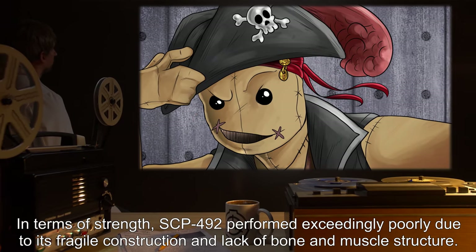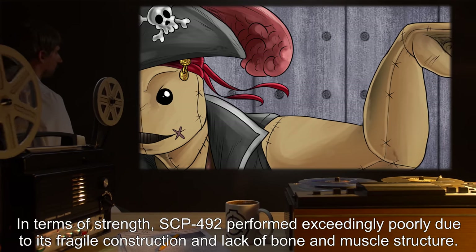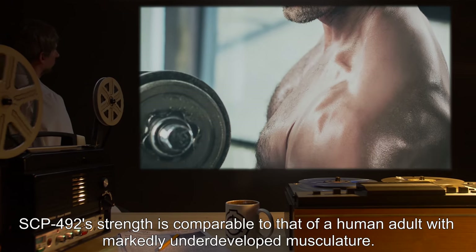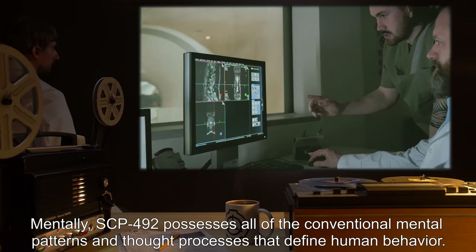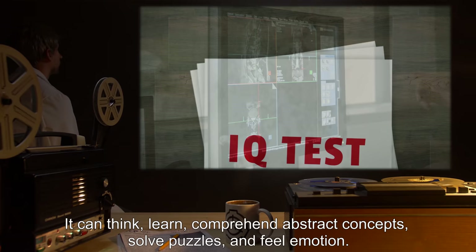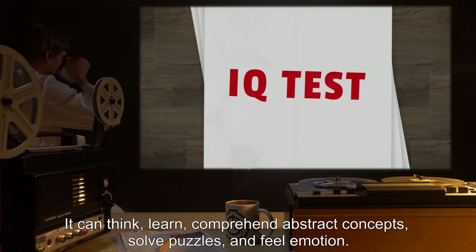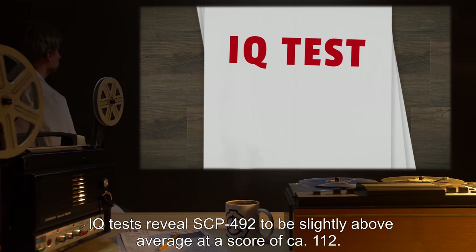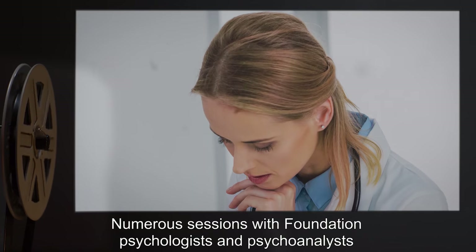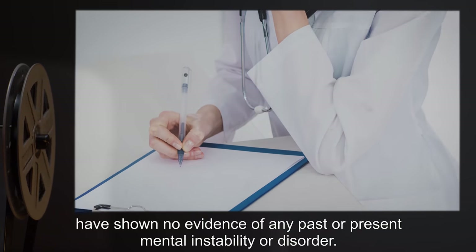In terms of strength, SCP-492 performed exceedingly poorly due to its fragile construction and lack of bone and muscle structure. SCP-492's strength is comparable to that of a human adult with markedly underdeveloped musculature. Mentally, SCP-492 possesses all of the conventional mental patterns and thought processes that define human behavior. It can think, learn, comprehend abstract concepts, solve puzzles, and feel emotion. IQ tests reveal SCP-492 to be slightly above average at a score of CA-112. Numerous sessions with Foundation psychologists and psychoanalysts have shown no evidence of any past or present mental instability or disorder.